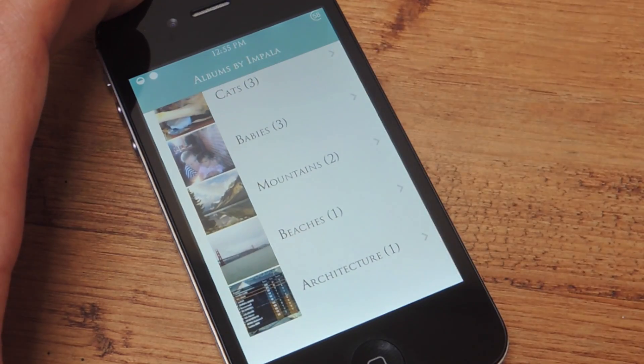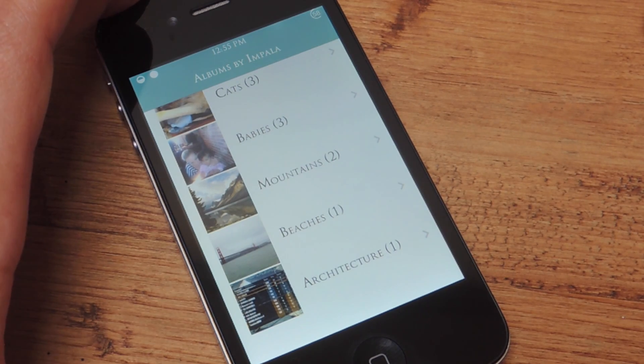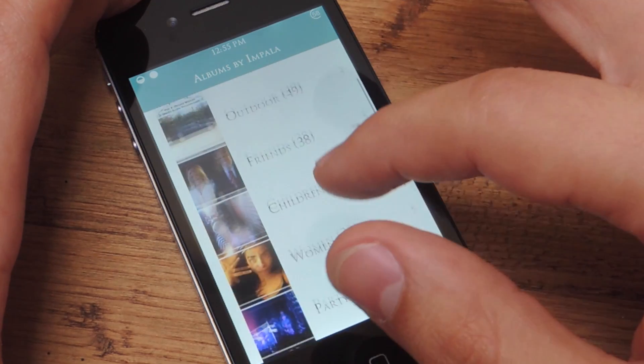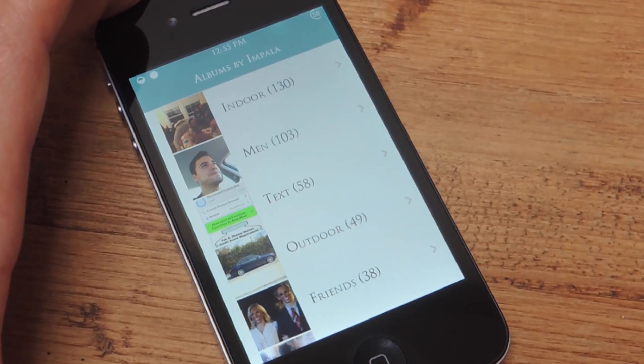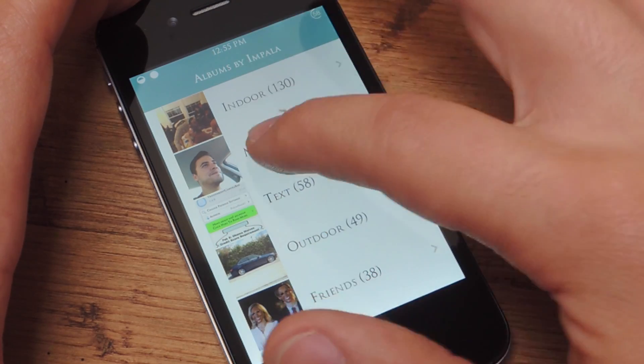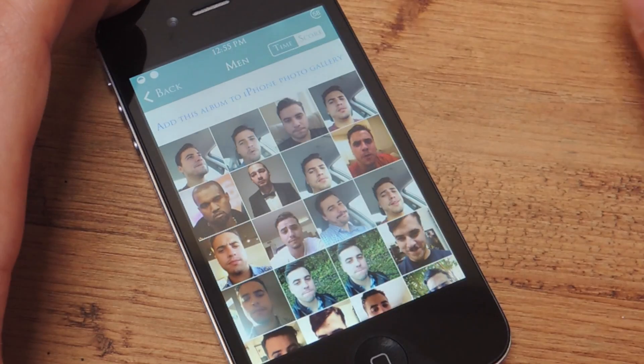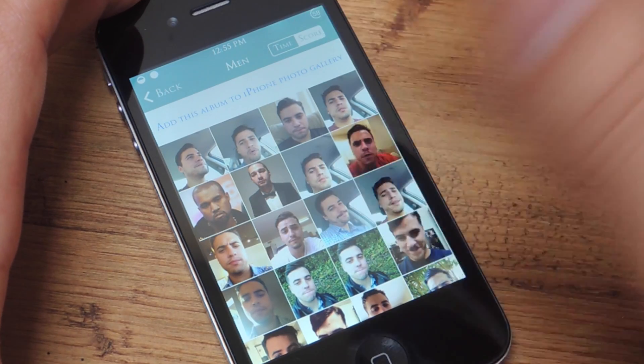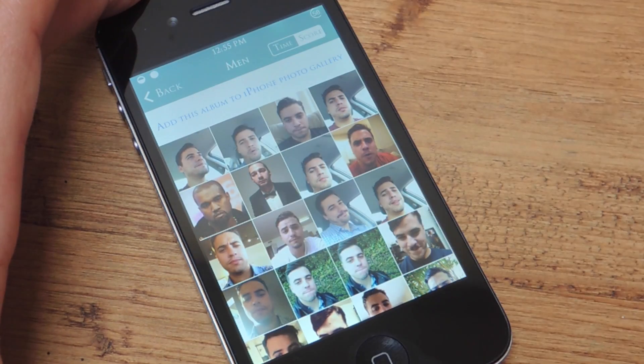It's super convenient, it does all the work for you, and it also handles pictures that you recently take. This doesn't sync with a cloud or anything. If you want it to sync with your stock gallery, you will have to go into an album — let's say Men — and up at the top it says 'Add this album to iPhone gallery.' You click that and all those pictures will now be in a new album in your stock gallery titled 'Impala by Men' or something like that.